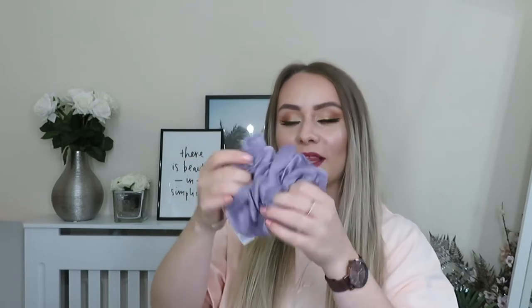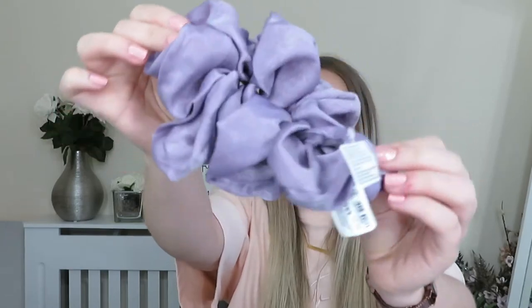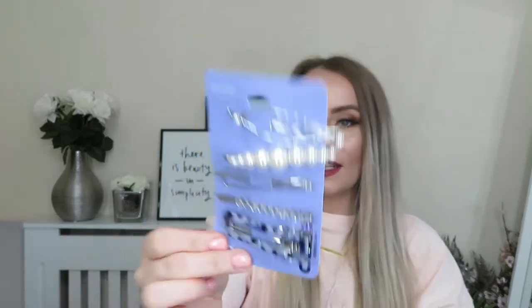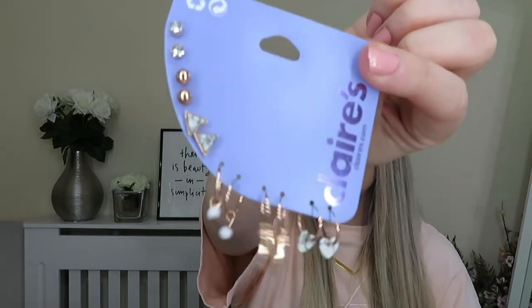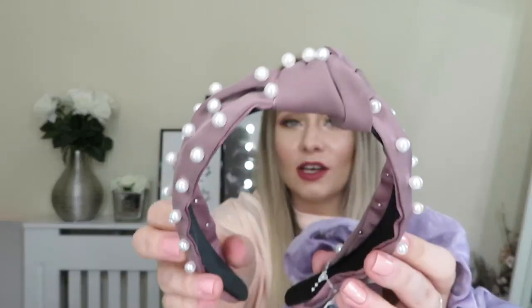First up, we're starting with the scrunchie that's on the top of the hamper. This is from Claire's Accessories. It's absolutely huge. I love the colour of it as well — it's this gorgeous lilac and it's almost like a silky, really soft material. They've also popped in the hamper some really cute hair clips. I love all the different designs. They've also put in some earrings — studs and hoops with some detail. Also a headband with some cute pearl detailing and a knot detail on the top. And the last thing they've put in is a pair of sunglasses — these white, sort of cat eye design.